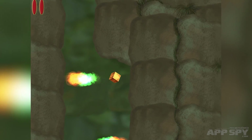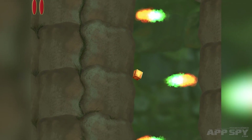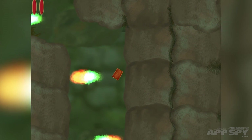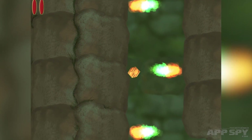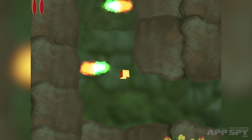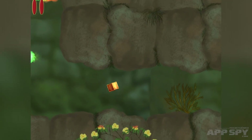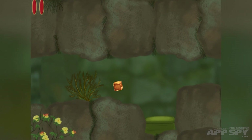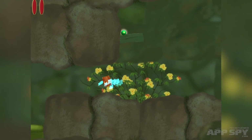It reminds me of Lost Winds, which is a game that I can't remember if it originally came out on the Wii, but it was a game that got ported over to iPhone and iPad, which had a similar sort of wind-based mechanic. You don't control the box or character directly — you just tap in the direction, like either side, and that will make it fly along or levitate or whatever else.